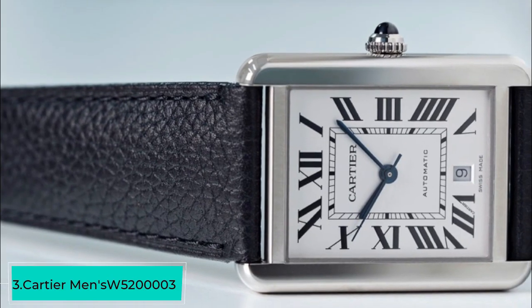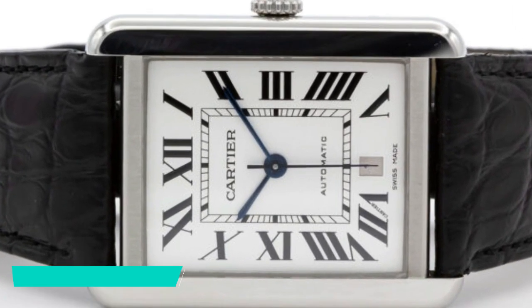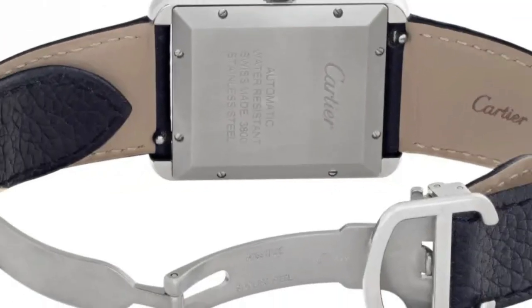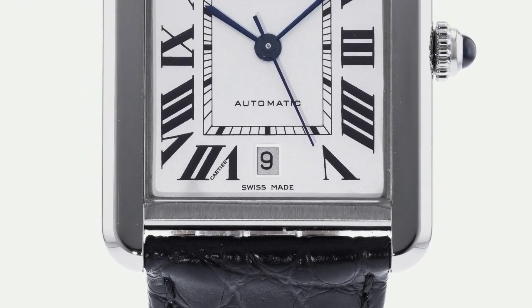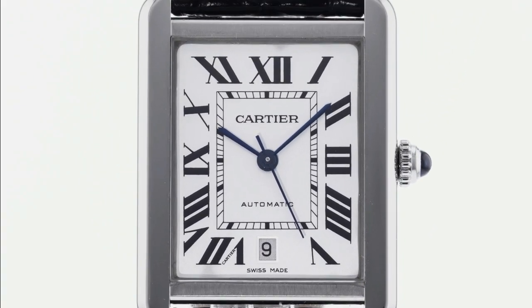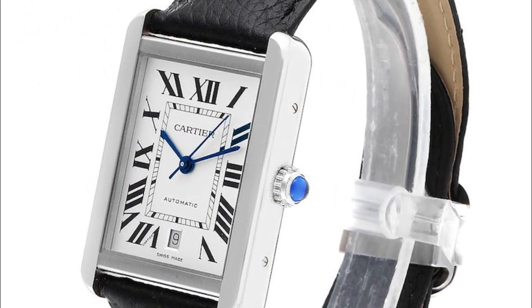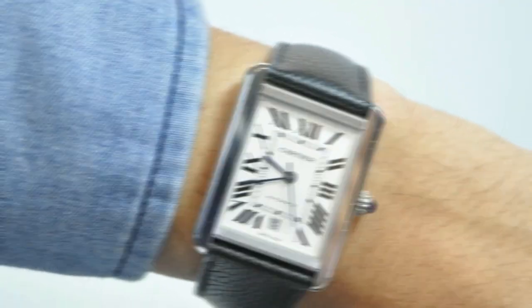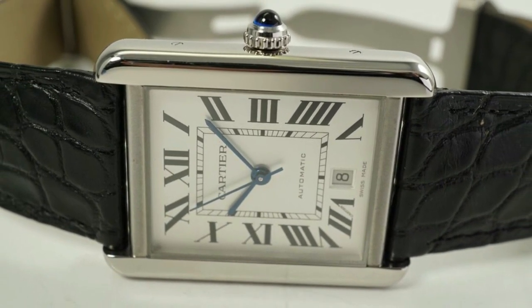The third watch under $5,000 is the Cartier Men's W5200027 Automatic Display Black Watch. This watch is a testament to Cartier's renowned craftsmanship and luxury, combining sophistication, precision, and a touch of modernity. It features a sleek black dial adorned with elegant Roman numerals, exuding a refined and classic aesthetic. The silver-toned hands provide excellent contrast for easy and precise time reading at a glance.